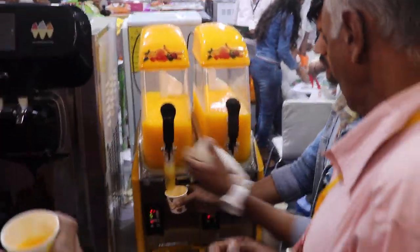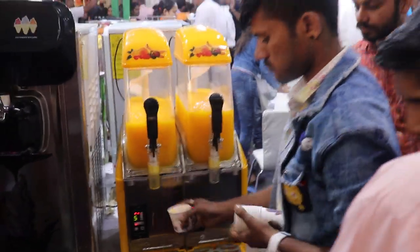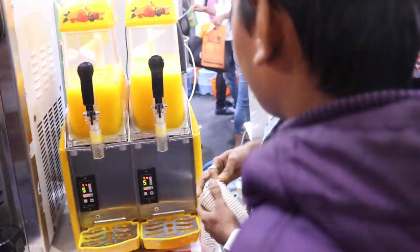This slush machine is showing slush for all customers and visitors. This is free for all visitors — a free counter, no money, no paying, only testing.